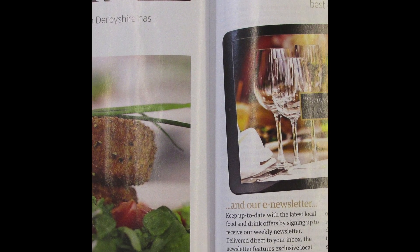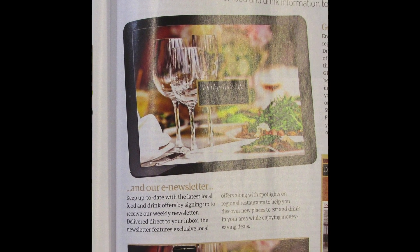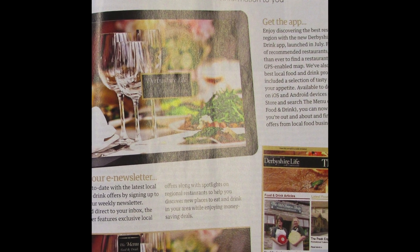The following page shows the different media platforms the magazine uses, including apps and social media.